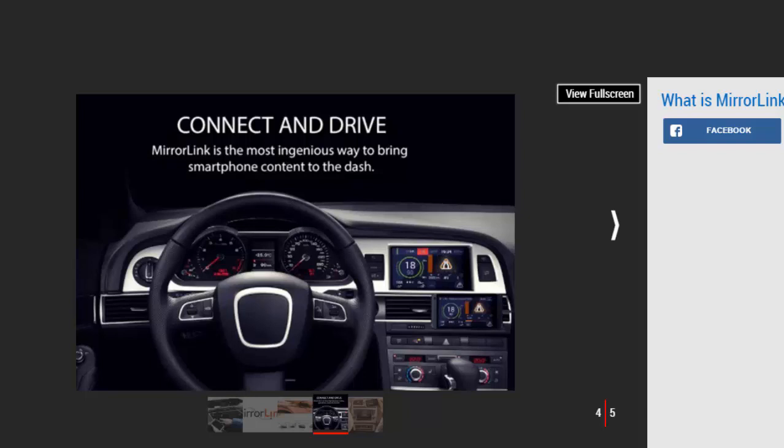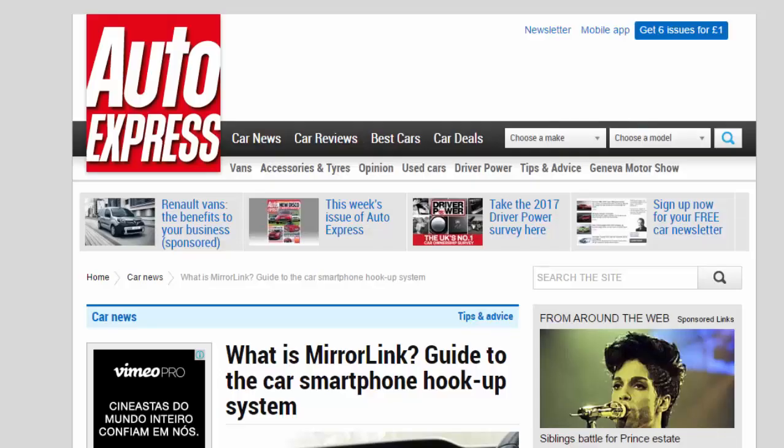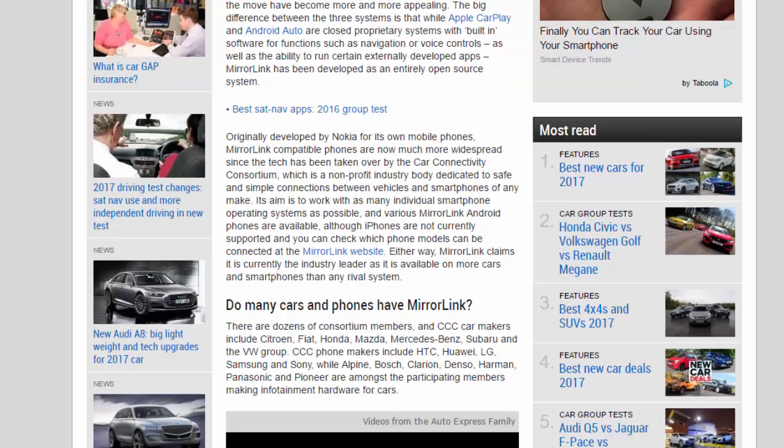...MirrorLink has been developed as an entirely open-source system. Originally developed by Nokia for its own mobile phones, MirrorLink-compatible phones are now much more widespread since the tech has been taken over by the Car Connectivity Consortium, a non-profit industry body dedicated to safe and simple connections between vehicles and smartphones of any make. Its aim is to work with as many individual smartphone operating systems as possible. Various MirrorLink Android phones are available, although iPhones are not currently supported. MirrorLink claims it is currently the industry leader, available on more cars and smartphones than any rival system.